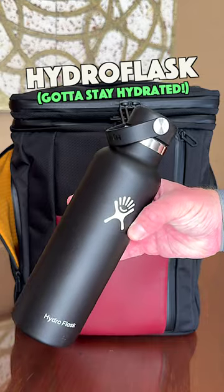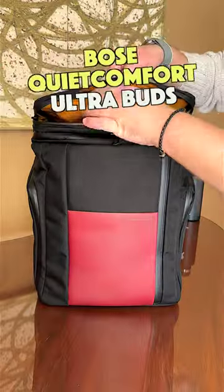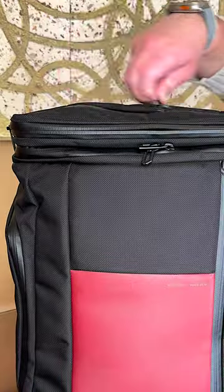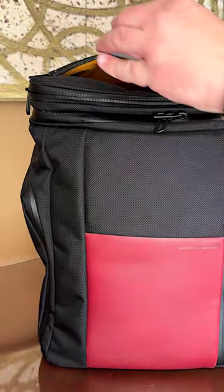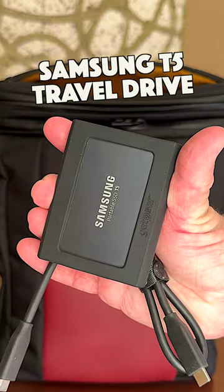On the side, I have a Hydro Flask to stay hydrated, something I've learned is very important to do during CES. I have my go-to travel buds, the Bose QuietComfort Ultra in here. I have my updated business cards, an Anker 633 Mago battery to stay powered up, and also a Samsung T5 Travel Drive in the top compartment.